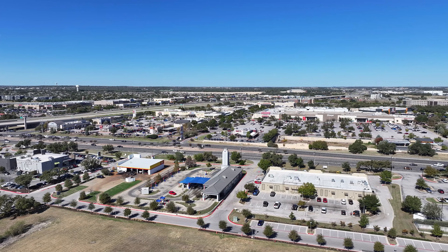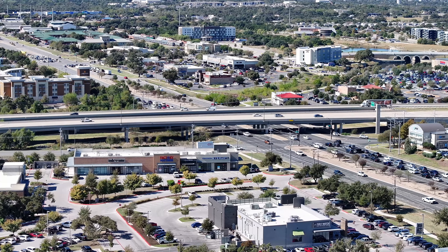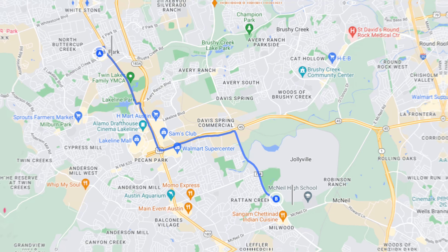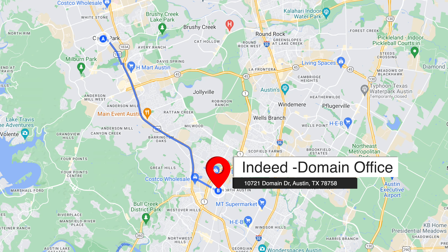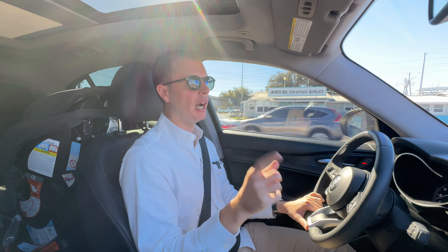Cedar Park is also home to several different private school options, a whole lot of sports activities, and breweries scattered around — so no matter what life stage your family is in, there's a good chance you'll find something here. It's also right down the road from Apple's huge campus, and a lot of tech employers are located just down the road at the Domain — like Indeed, for example — with huge offices that Cedar Park has really easy access to via the 183 toll road.